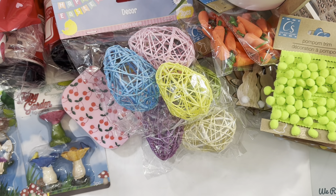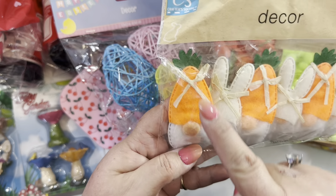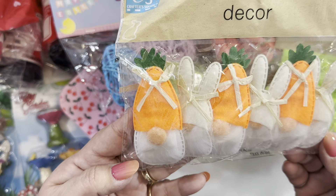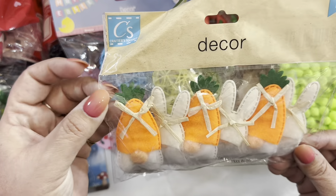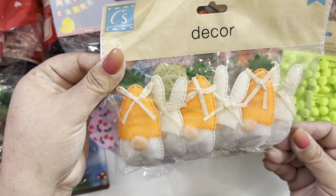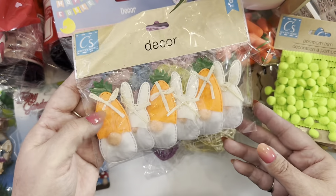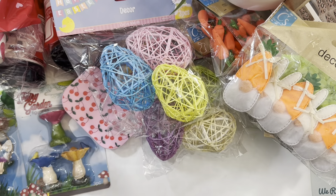I found these from the Crafter Square — look at this! They are gnomes with carrots — carrot gnomes — and bunny gnomes. Look how cute! This is so cute to use in any craft idea you have. They are flat in the back, so they'd look cute in so many projects — even a banner. So many ideas running in my head right now.